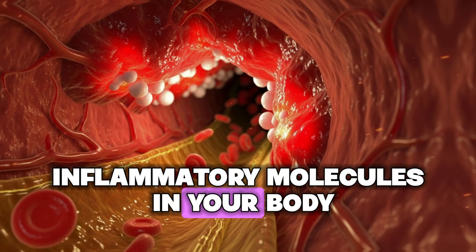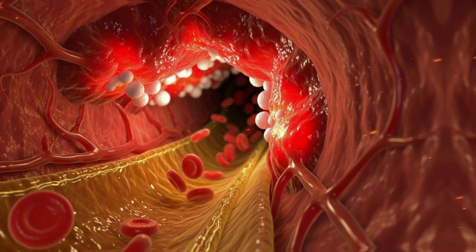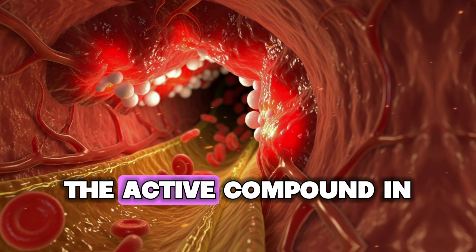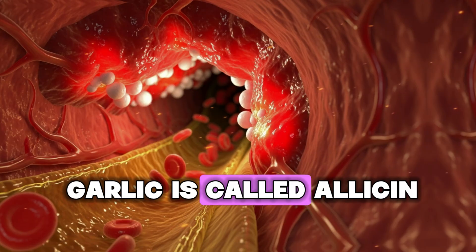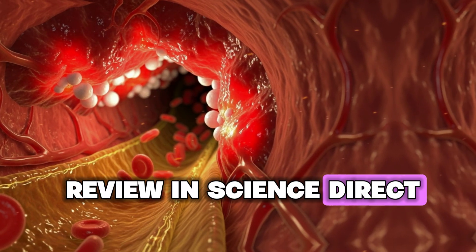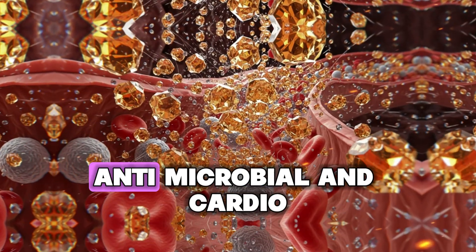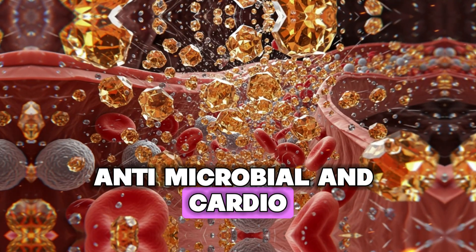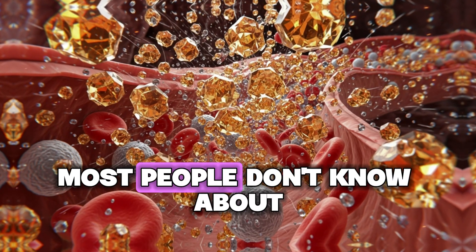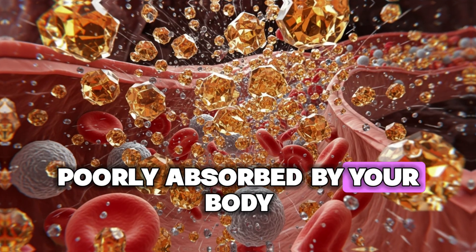These include TNF-alpha, IL-1-beta, IL-6, and other cytokines that drive chronic inflammation. The active compound in garlic is called allicin. According to a comprehensive review in ScienceDirect, allicin exhibits anti-inflammatory, antioxidant, antimicrobial, and cardioprotective properties. But here's the critical problem most people don't know about: allicin is extremely unstable and poorly absorbed by your body.